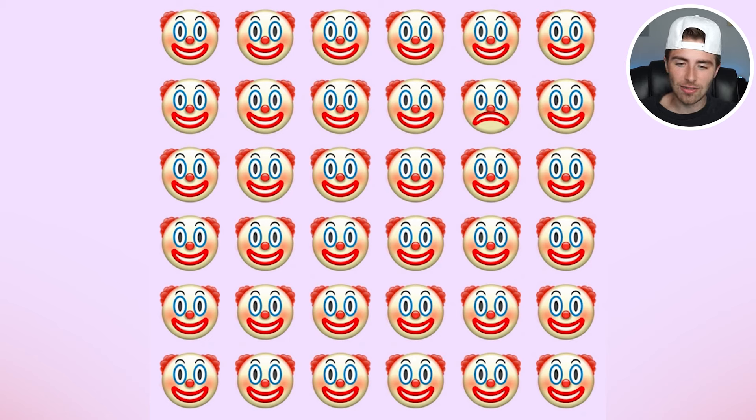Within all these clowns on our screen right now, one clown specifically is an imposter. Are you able to spot the imposter clown? If so, comment down below 'clown' if you find the imposter. I'll then go and reveal where and what the imposter clown is.